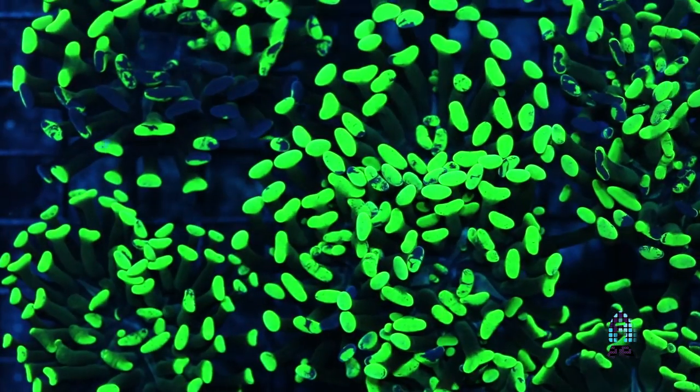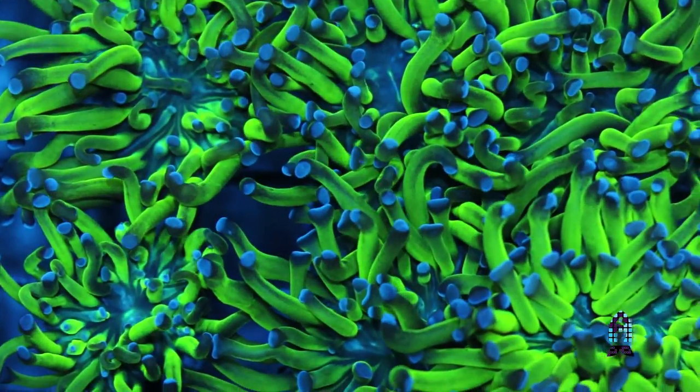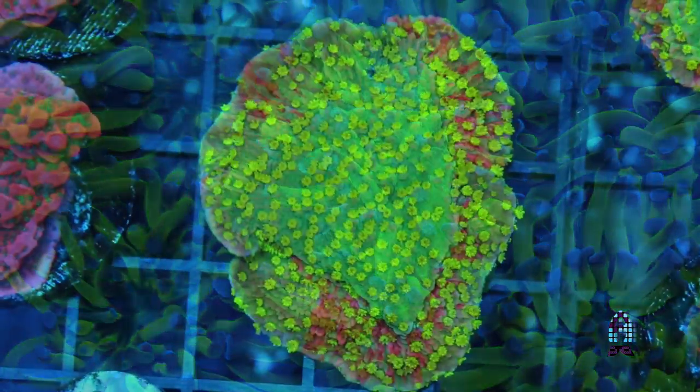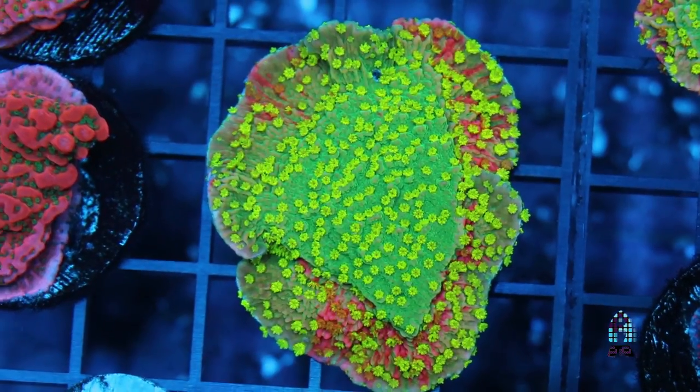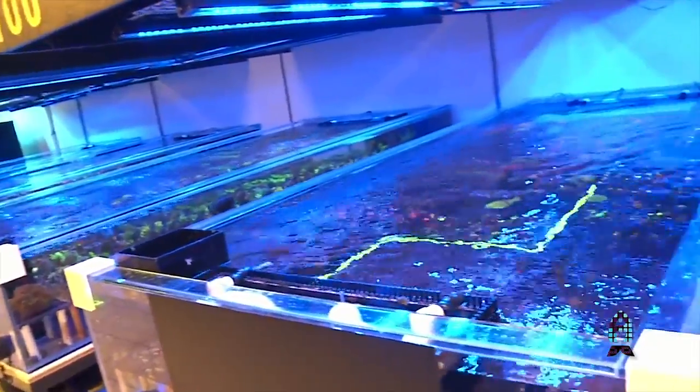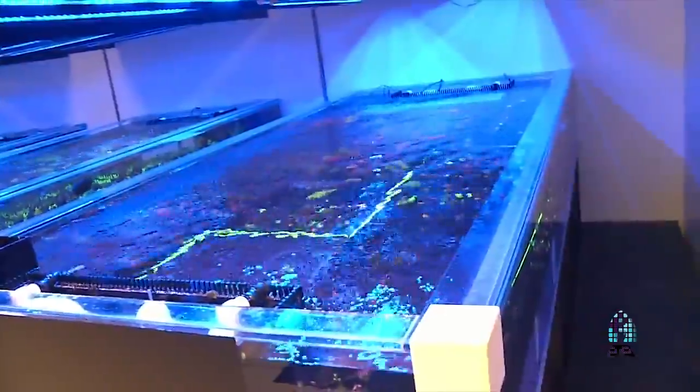We came up with the idea for a coral farm due to supply and demand. We're coral collectors, and I always like to get wild corals. So we constantly kept running out of room, square footage-wise. We realized the first one that we put together — I think we started thinking in 2014 — we took the building next to us and built a coral farm, which was about four raceways.